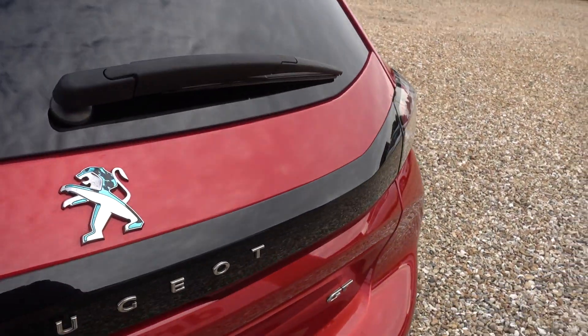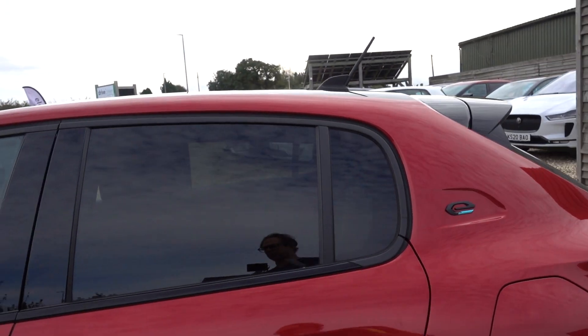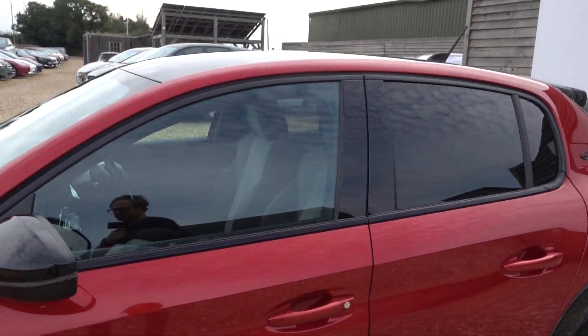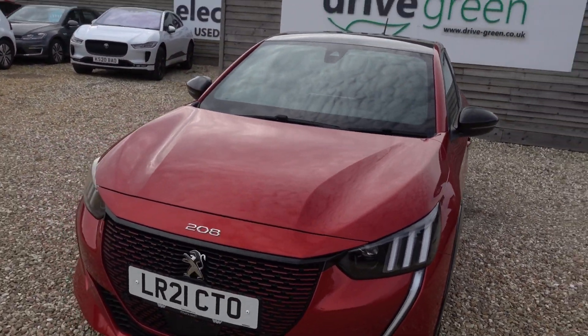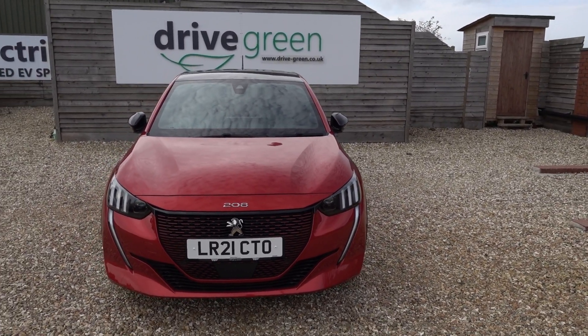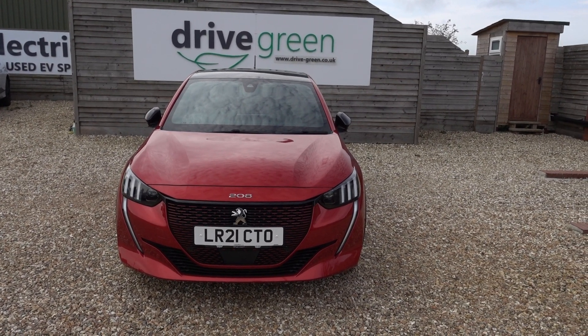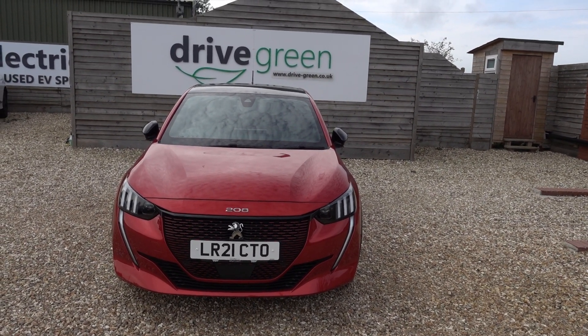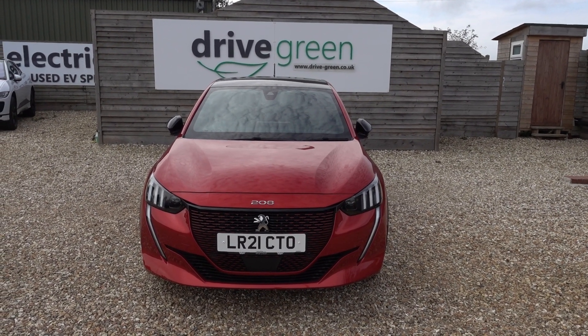In that boot we'll be putting a three-pin charging lead, like we do with all our cars. So this car will come supplied with a lead that you can plug into any normal mains socket to charge the car from — so you don't necessarily even need to get a charge point installed. If you're looking for an E208 top spec, low miles, good condition, this is an ideal car, and particularly if you like it in red, it won't get much better than this.